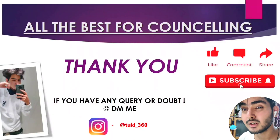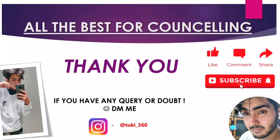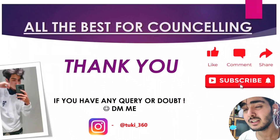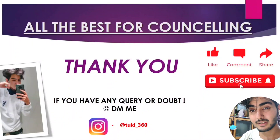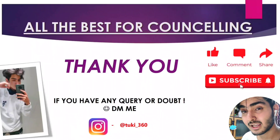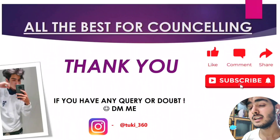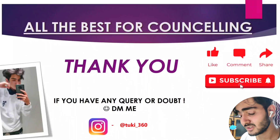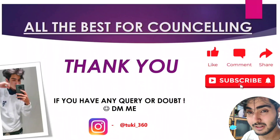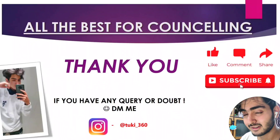To conclude, Amrita Vishwa Vidyapeetham is a really good college. It has a prestigious name, strong NIRF ranking, excellent placement percentage, good average salary, high CTC packages, and top companies visiting campus. I would suggest that if you are getting CSE, IT, or ECE here, you must join this college if you haven't secured an IIT seat. You will not regret going to this college.